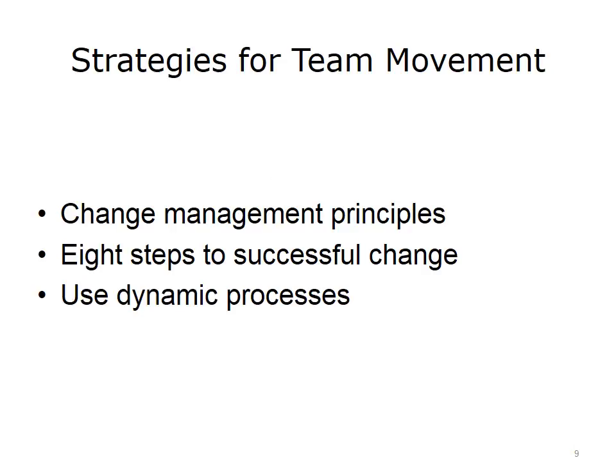As we move toward developing strategies for team movement through the various phases of the team's lifecycle, it is important to visit some fundamental principles and actions for change management. We will look at five key change management principles, steps to successful change, and dynamic processes. Throughout this unit, we will use the following HIT team example.